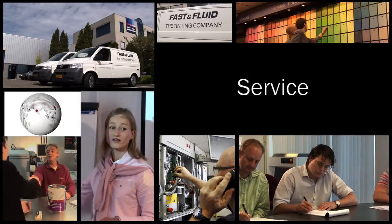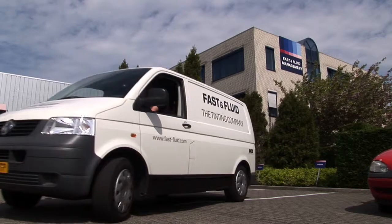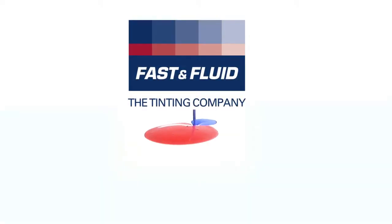Service is key at Fast & Fluid. After installation, we provide full training and worldwide support for all our tinting equipment. You can always rely on getting the quality service you need, quickly, wherever you are. Discover more on how our mixing and dispensing solutions can help you and your customers create perfect colors. Visit us at FastFluid.com.